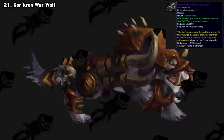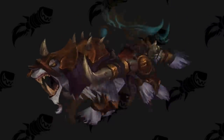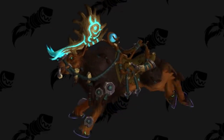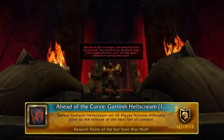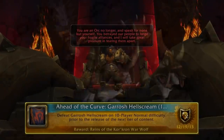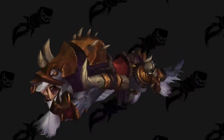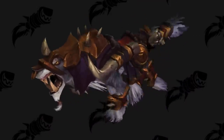Next up, we have the Corcron Warwolf from Pandaria. This was the start of the End of Expansion ritual, where if you kill the final boss before the next expansion's pre-patch, you get a mount. This was awarded to players who killed Garrosh Hellscream in the Siege of Orgrimmar raid on Normal difficulty or higher before the Warlords of Draenor 6.0 pre-patch. Not the rarest mount, as Normal was pretty trivial to complete at the time, but still kind of rare to see these days since it was so long ago.